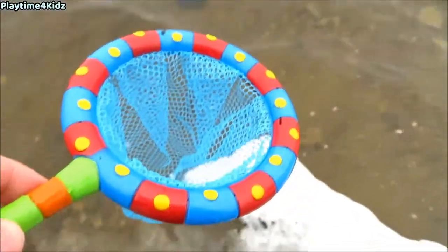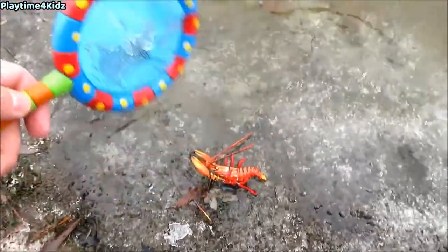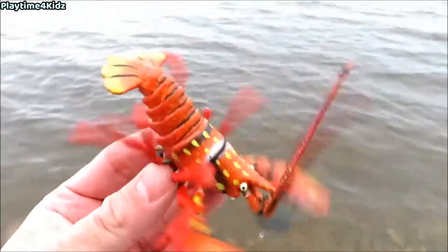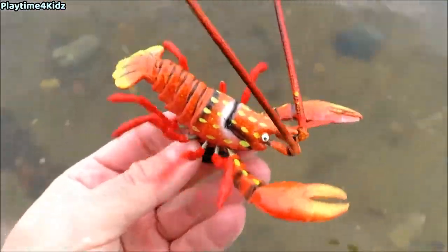Let's keep looking for more sea animals. Here's one. It's a lobster. Let's see if we can catch it with our net. Lobster. Let's put the lobster back in the water.